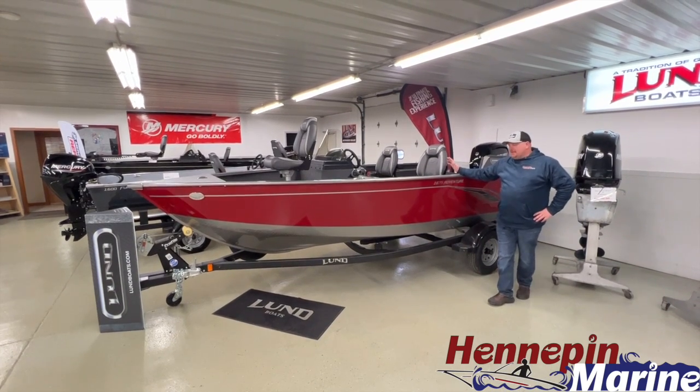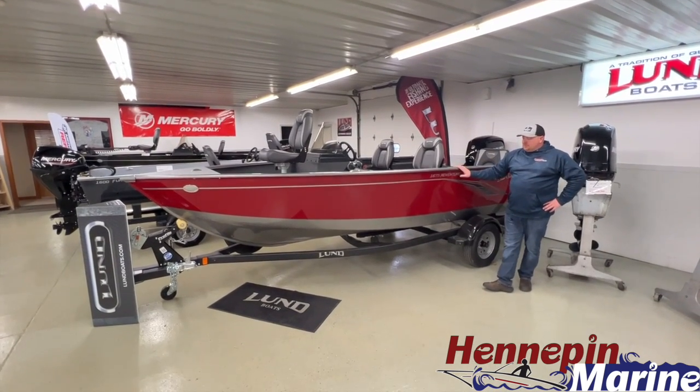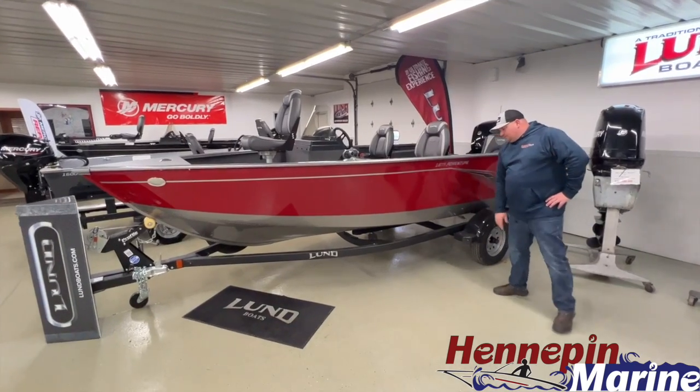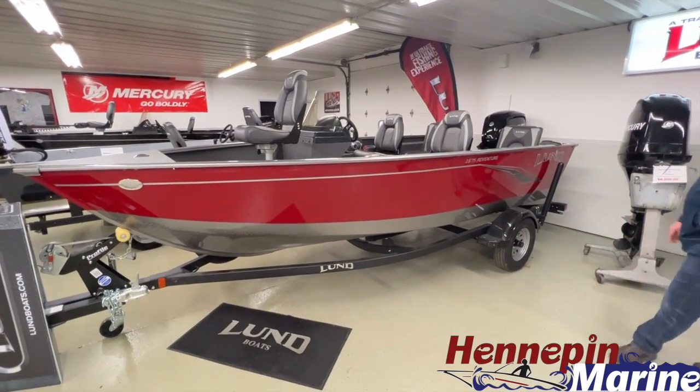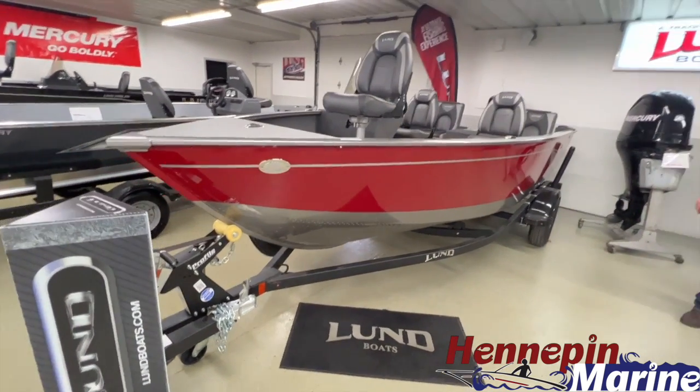Hello, Adam here with Hennepin Marine. I'm standing beside the 2022 Lund 1675 Adventure shown in the red and silverstone colors, the two-tone color option. This boat is sitting on top of a Shorelander standard trailer shown with load guides, spare tire, and swing tongue.